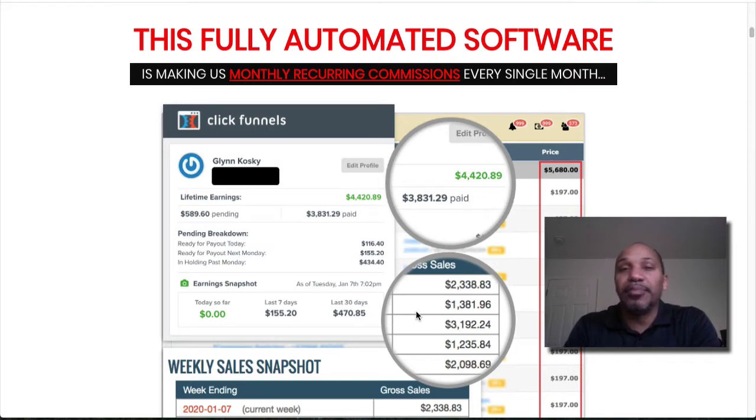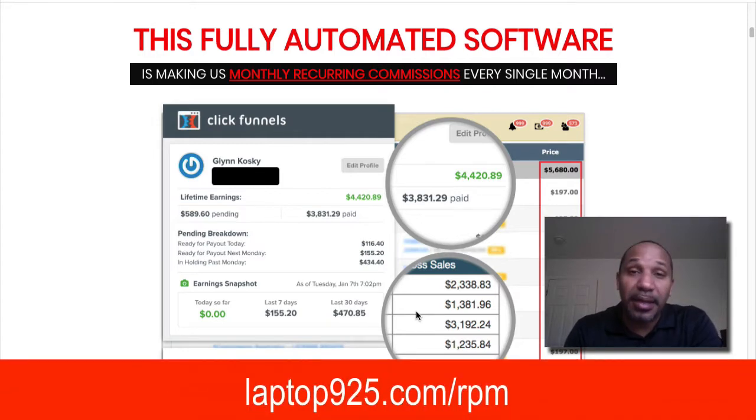I'm going to go through the pros — the things I like about Recurring Profit Machine — and the cons — the things I don't like. You may want to pick this up because the price has gone up a couple of times since I got it yesterday, and this is only a three-day launch, so make the decision quickly.